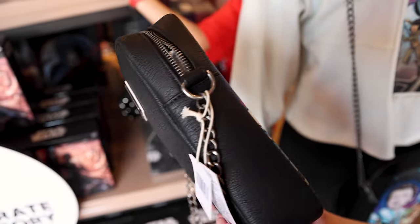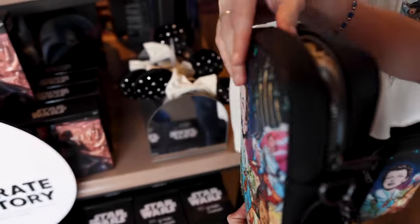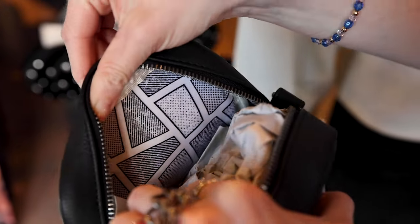We have the Loungefly pack here and this is kind of 3D — they are embossed on there, and the inside I believe features kind of like windows of a ship, like you're looking out.